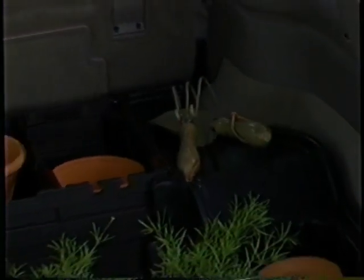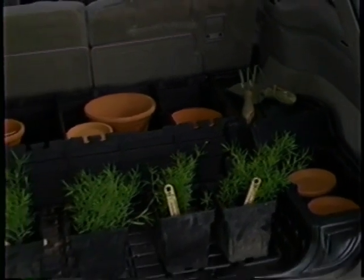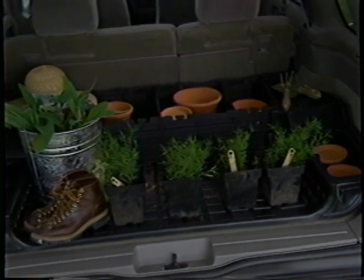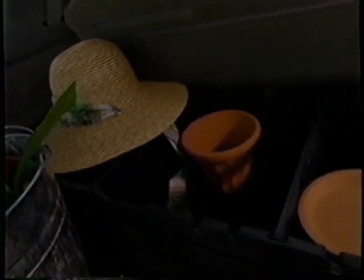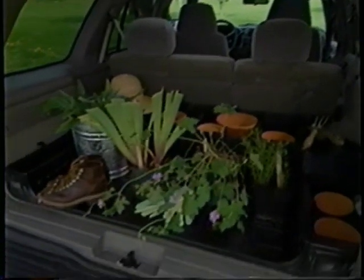Also new for 2001 is an available cargo management system, which helps owners take full advantage of the four-door Blazer's cargo area behind the second row seats. With collapsible partitions, reconfigurable dividers, and molded-in liquid container holders, the cargo system makes it easy to transport everything from gardening tools to groceries. The system, which weighs about 15 pounds, conveniently folds when not in use to provide a flat loading floor.